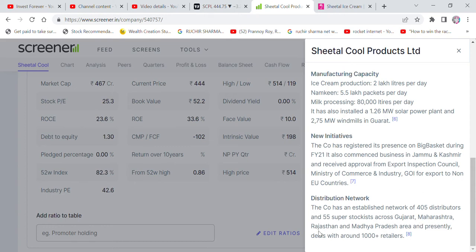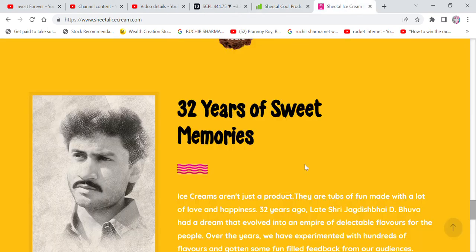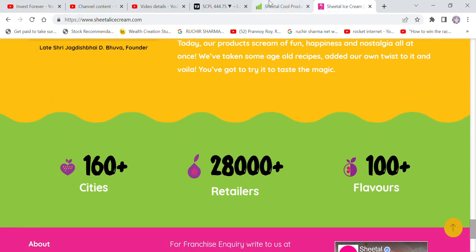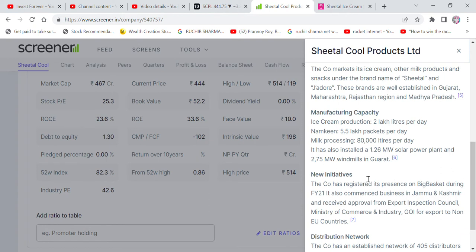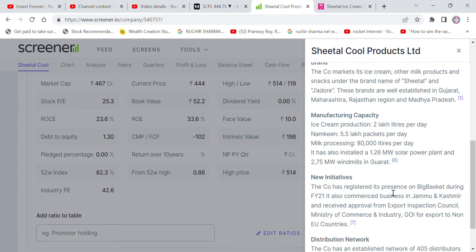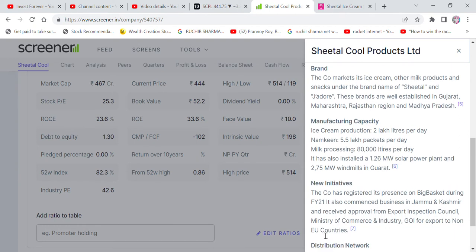The company covers major cities in Maharashtra and Gujarat. The company registered its presence on Big Basket during financial year 2021, so customers can also get their ice cream online. It also commenced business in Jammu and Kashmir. The company has received approval for export to non-European countries from the Ministry of Commerce.